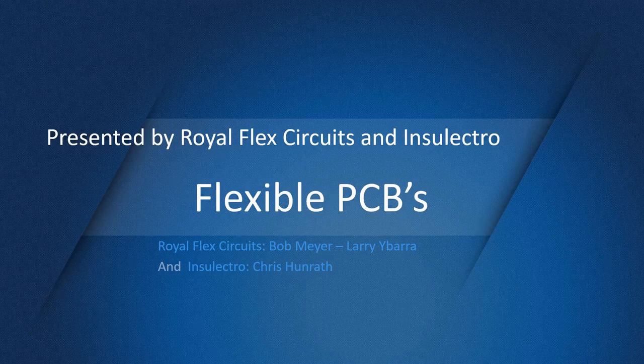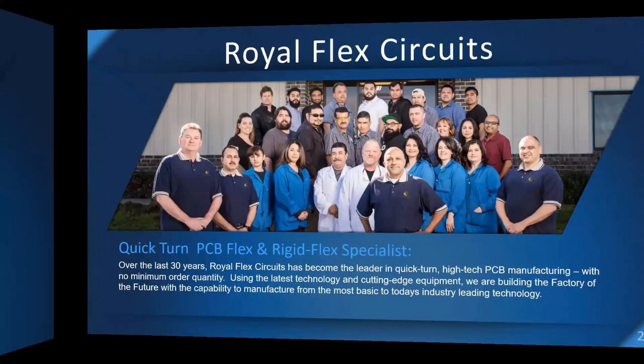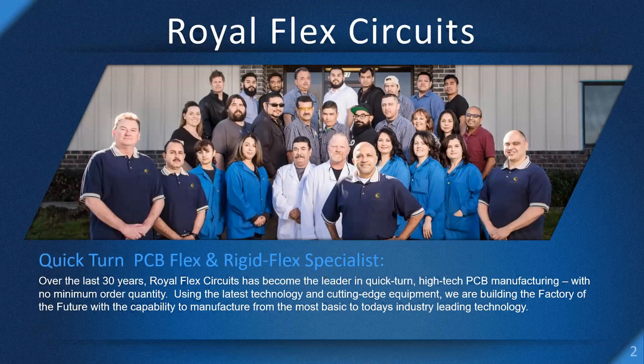With that, Chris takes over. Royal Circuits has a couple of different facilities — one in Hollister and the other down in Santa Fe Springs. The Flex folks are down in Southern California in Santa Fe Springs.